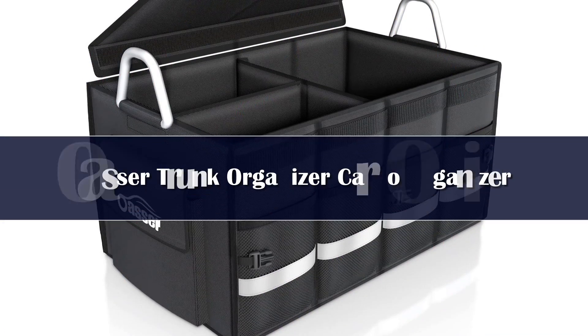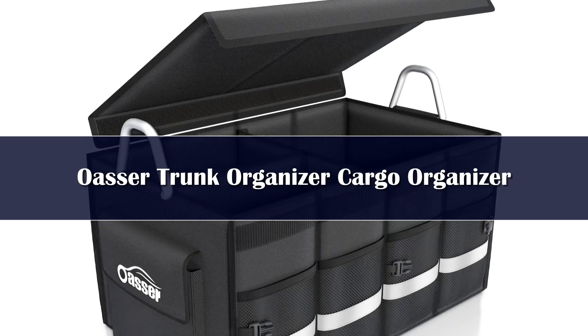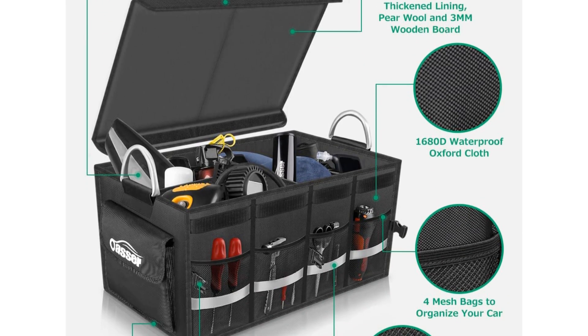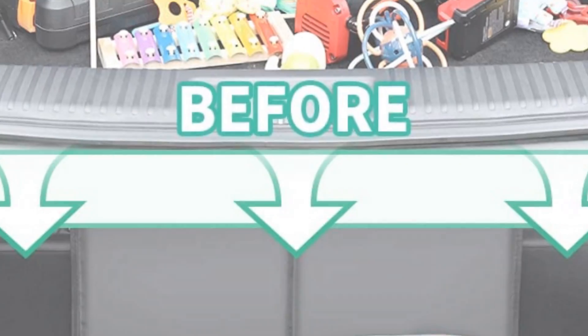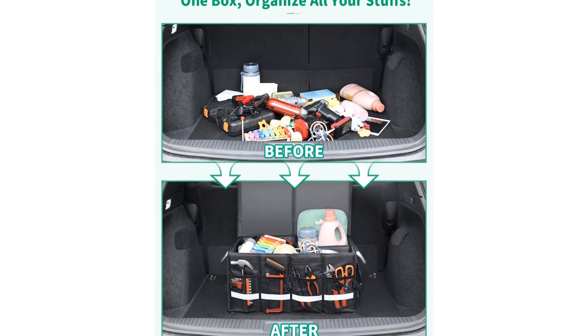Number 5. It might look like a cooler, and it's as waterproof as one, but this covered container is a cargo organizer made to hit the road. Made from rugged 1680 waterproof Oxford cloth, this organizer is built to last, with sections reinforced by density board and pearl wood. The company even claims you can stand on it.